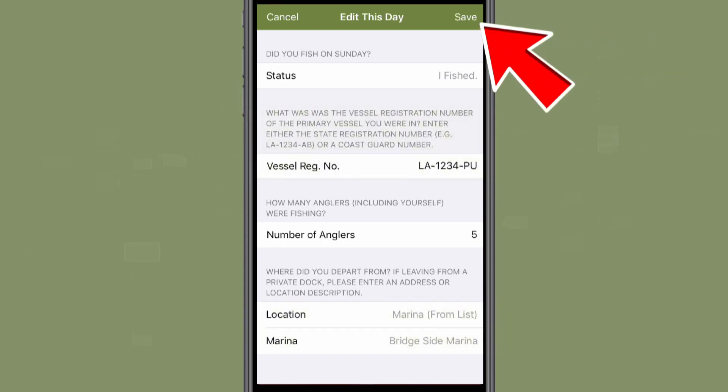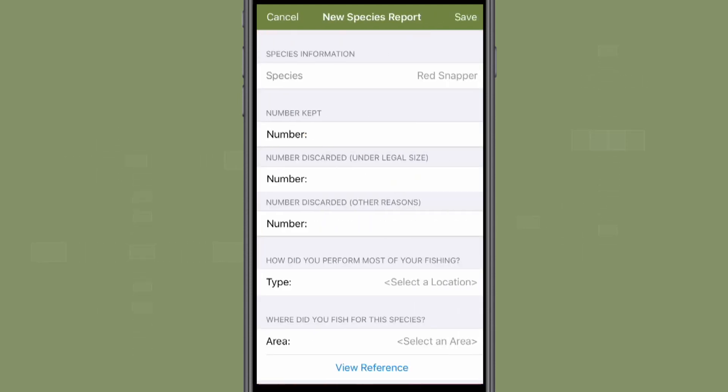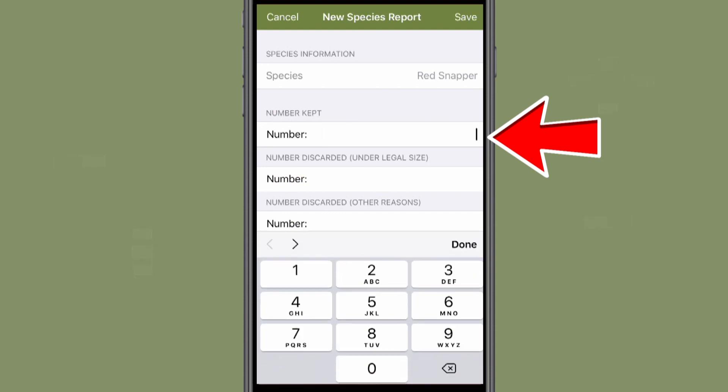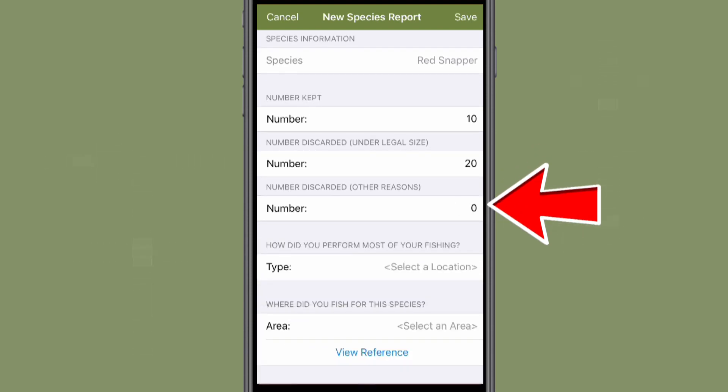You will be taken to a basic summary for the trip. If you fished for red snapper on this day, you will select the box at the bottom of the screen with the word red snapper in blue text, even if you didn't catch any snapper on your trip. This will take you to the species report portal. You will then enter information about your red snapper catch, including the number of fish kept, the number of undersized fish discarded, and the number of fish discarded for other reasons. If you fished for red snapper and did not catch any, please enter zeros for the above questions. Your fishing effort report is an important piece of information for fisheries management.